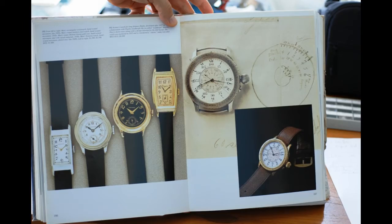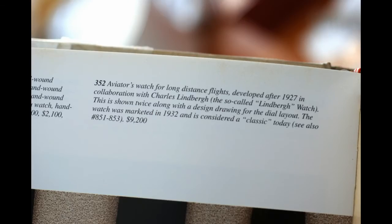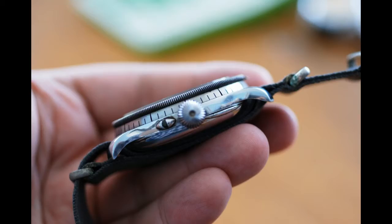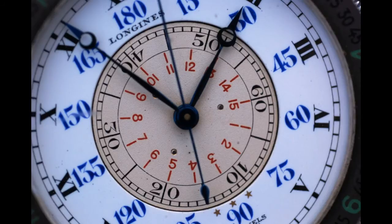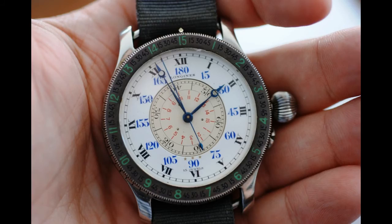Longines has reissued the Lindbergh, but this is an original piece developed by Charles Lindbergh himself. It's the second generation and one of the very few with a surviving intact enamel dial, which makes an enormous difference.